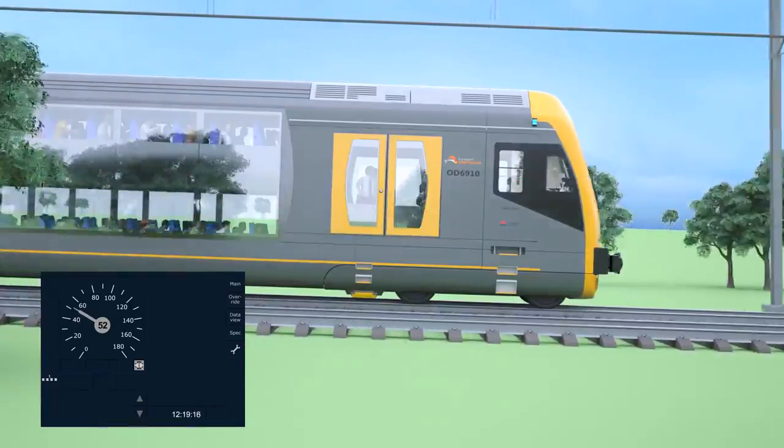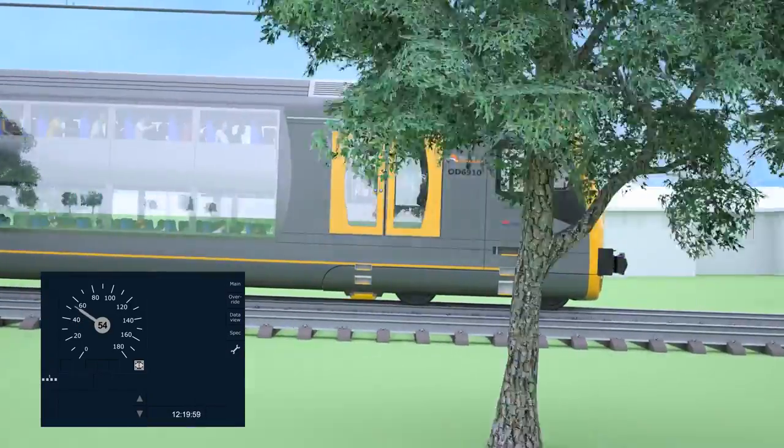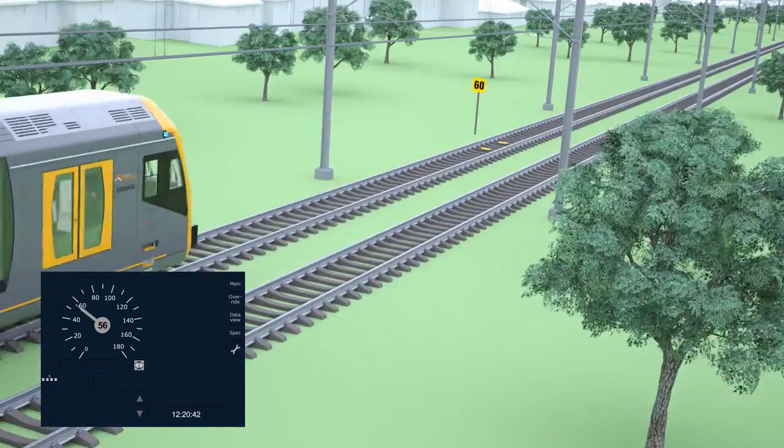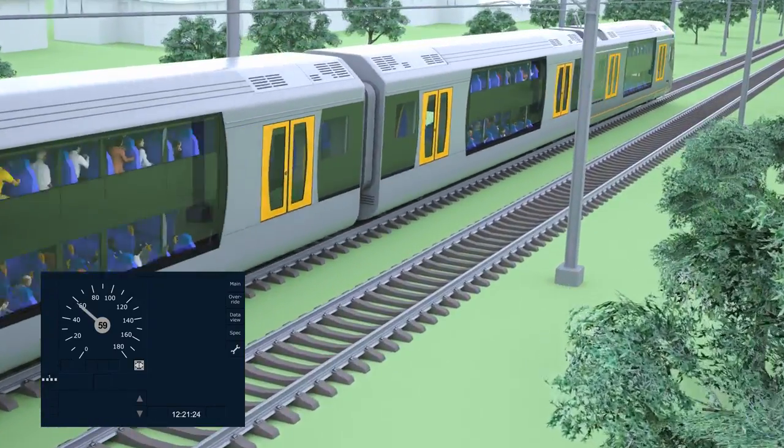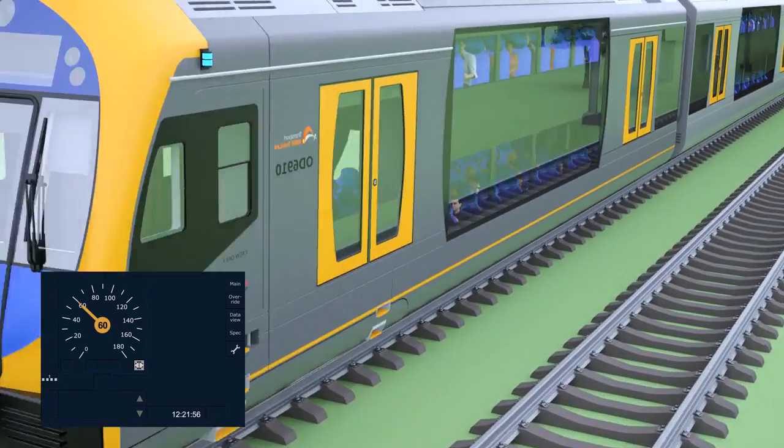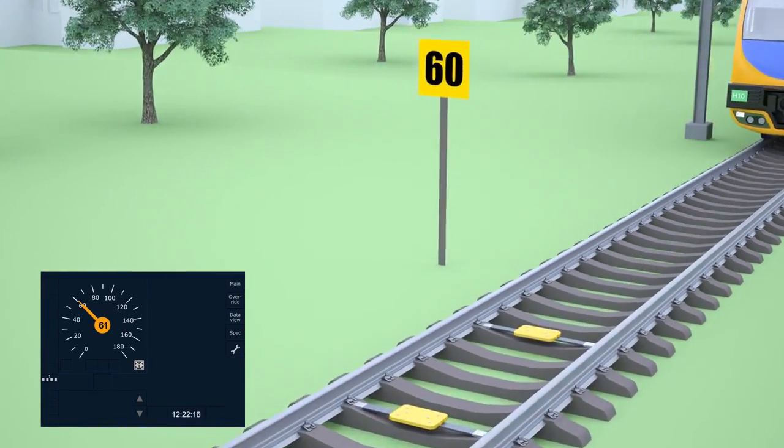The ATP system manages visual and audible over-speed alerts on the driver's display if the train is over the permitted track speed. If this happens, the speed pointer changes to orange and an audible warning is given until the speed is reduced.